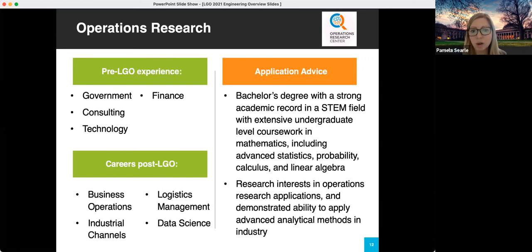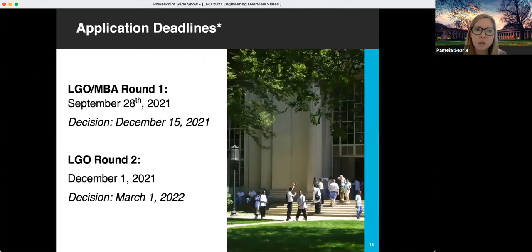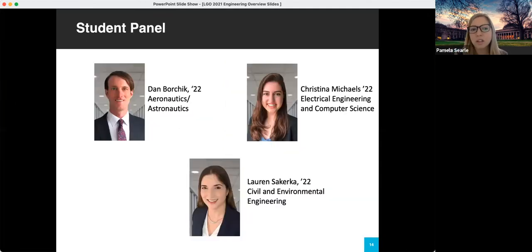Before we jump into the student panel, I'd like to talk about application deadlines. We recently opened our application for the class of 2024. At LGO we have two application deadlines: Round 1 is September 28th and Round 2 is December 1st. With that I'd like to move into our student panel. I'd like to first have our students introduce themselves — please share your name, your engineering department, and what you were doing before coming to LGO.